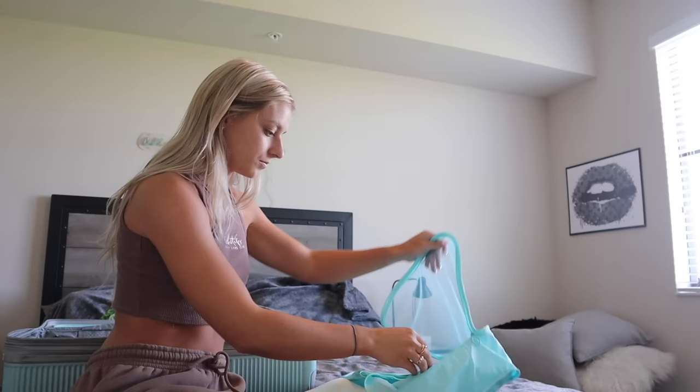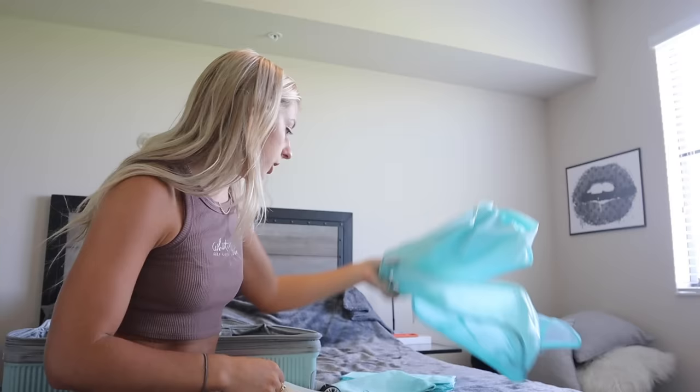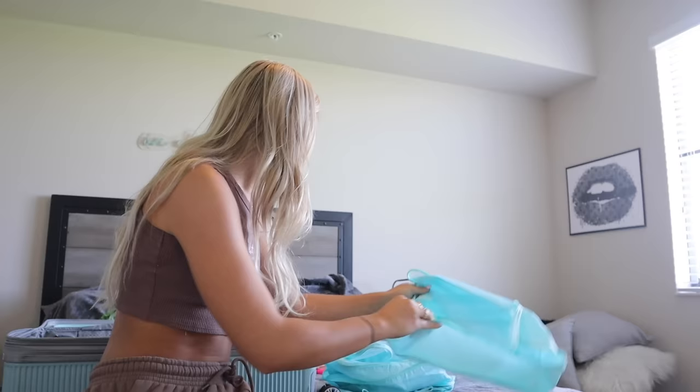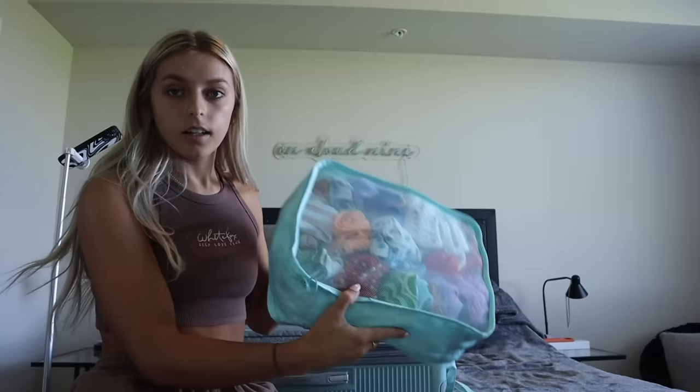My biggest tip when it comes to packing for travel is using packing cubes. It keeps everything so organized — you can fit more in your suitcase, and when you arrive and unzip it, everything is in one spot so you don't have to dig through and mess it all up. I have this set from Amazon with a ton of different sizes, and I also love these ones from Triangle for sunglasses and accessories since they're more protective. I managed to fit all the bathing suits into the second-biggest cube.